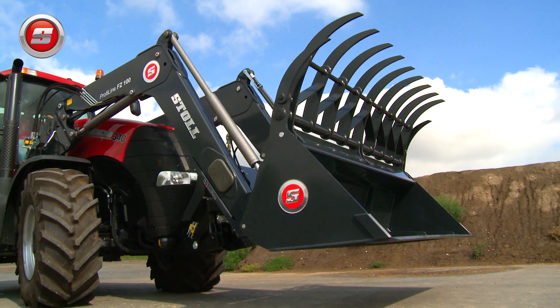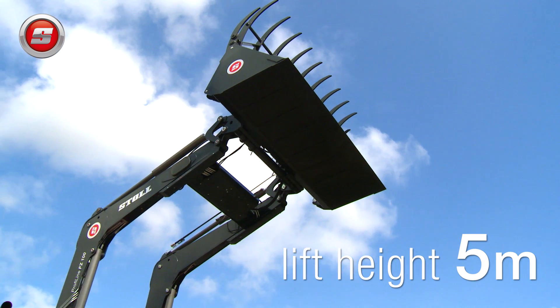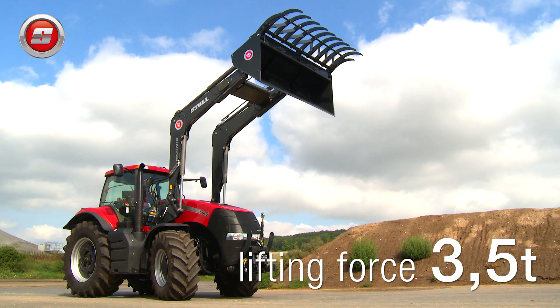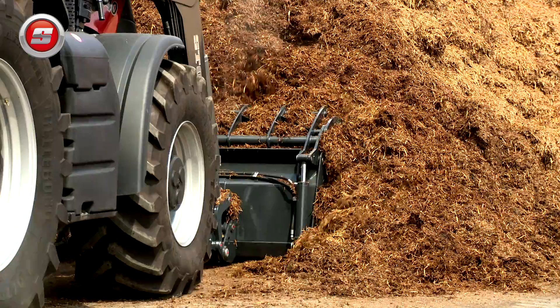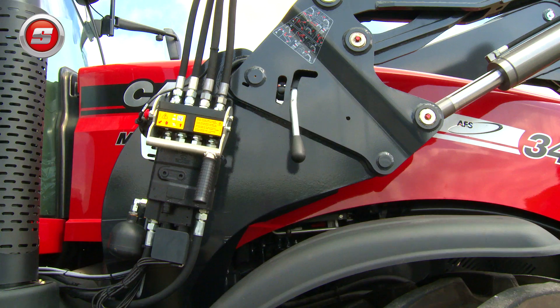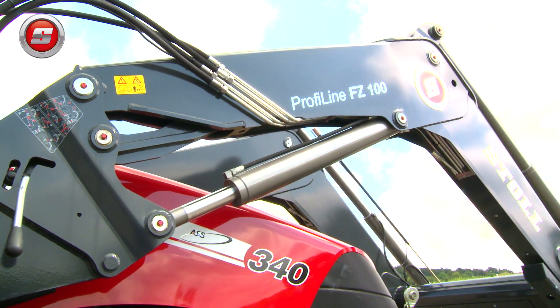The FZ100 by Stoll is probably the biggest front loader in the world. With its enormous lift height of 5 meters and its exceptional lifting force of 3.5 tons, it is a front loader for real professionals such as contractors. It was specifically developed for tractors of more than 200 horsepower. The FZ100 must meet the highest demands of stability and loading capacity in this performance sector.